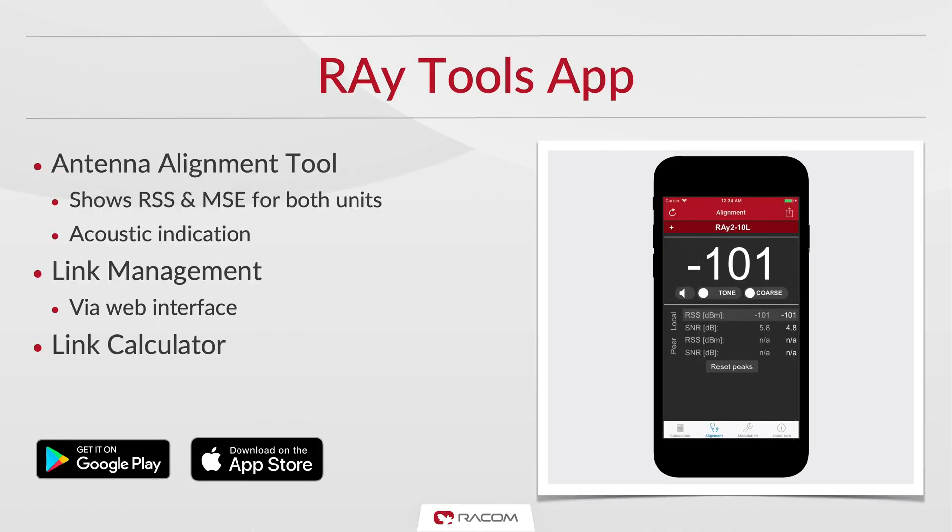To simplify installation, we created a Ray Tools mobile app for both iOS and Android, featuring antenna alignment tools with acoustic indication for voltmeter-free installations. This application can also be used for link management, and our clients can also make use of an in-app simple link calculator.